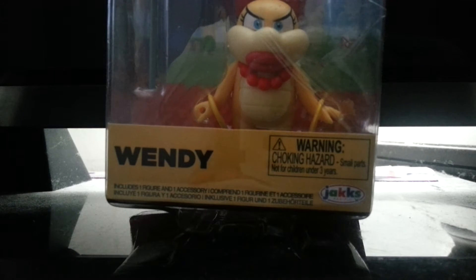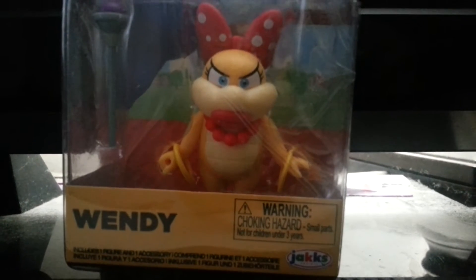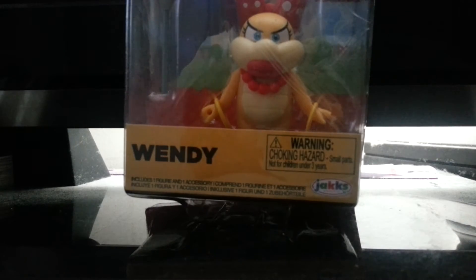Greetings Mario fans. I'll be showing you another Mario character from Jax Pacific. It's Wendy, who is one of Bowser's Koopalings, which is another word for underlings.